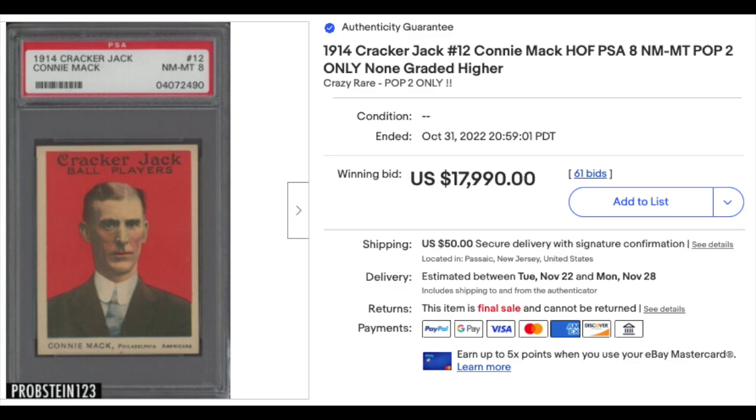1914 Cracker Jack Connie Mack, PSA Near Mint 8 from the Blazer division. That's a pop 2 with none higher. Just short of $18,000 in auction.